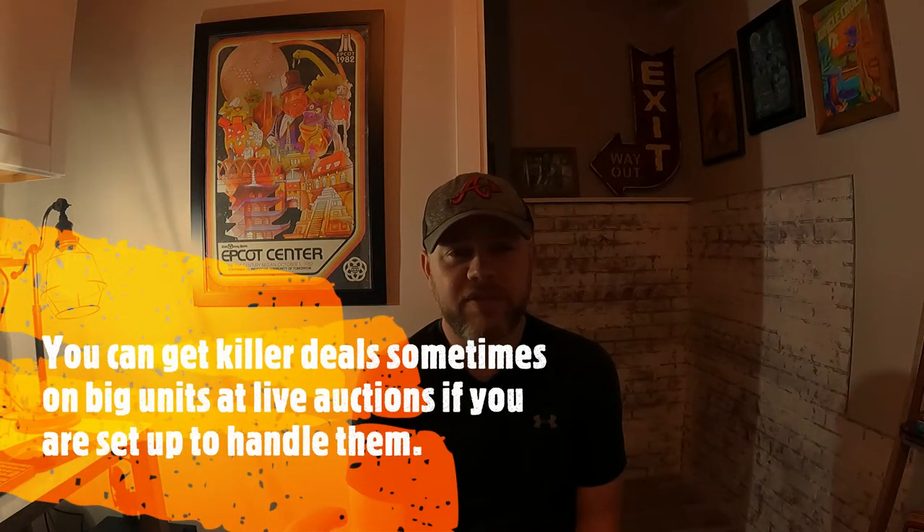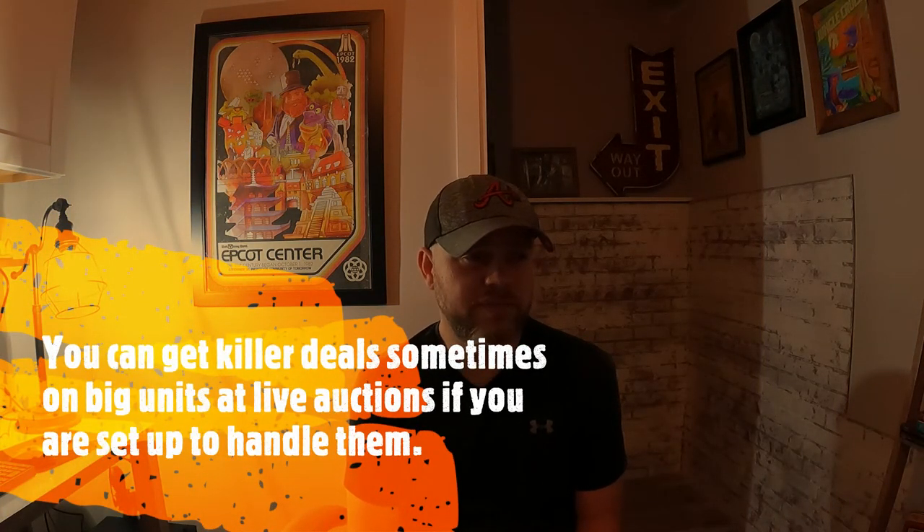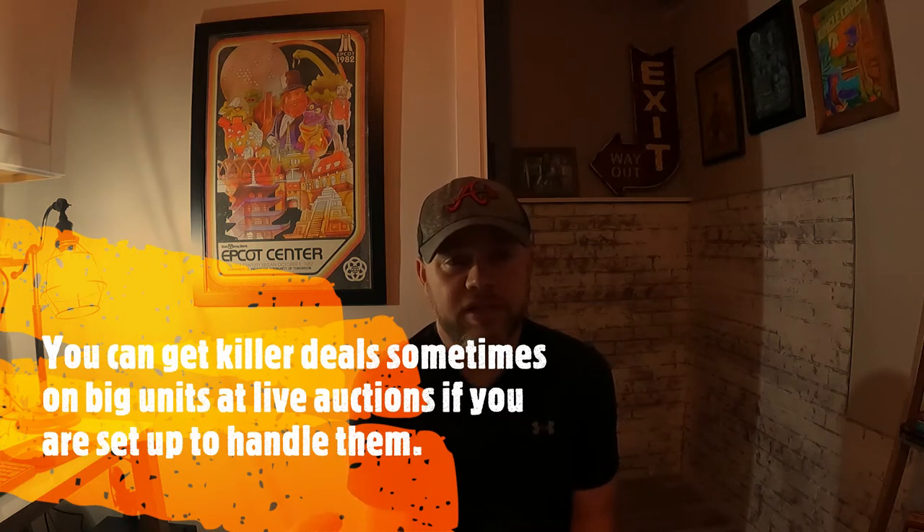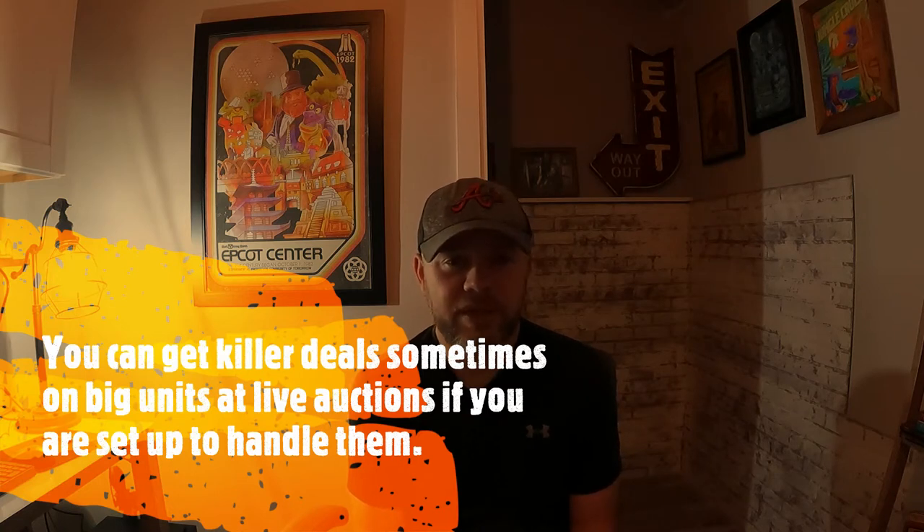But at this time, there was just a small crowd. Many of the people buying units are just kind of part-time — they're looking for small units and don't want to deal with big items or furniture. I do it full-time, so I buy little stuff, big stuff, whatever. That can be an advantage, being in a position to move big stuff and sell big items.